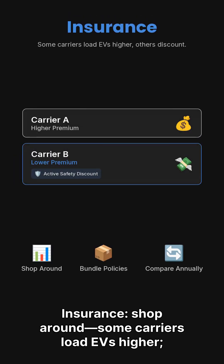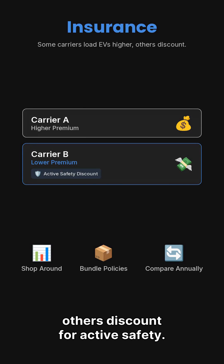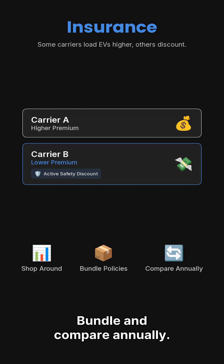Insurance — shop around. Some carriers load EVs higher; others discount for active safety features. Bundle and compare annually.